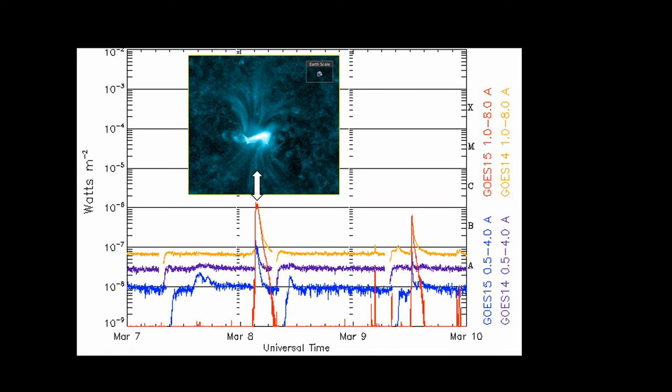This region produced one C flare. This is the GOES X-ray plot for that time frame, and you can see it produced a C1 flare on the 8th of March at about 0300 hours UT. The inset shows a picture of the flare taken at peak in the SDO AIA 131 channel, which corresponds to about three or four million degrees.